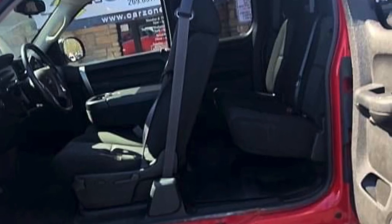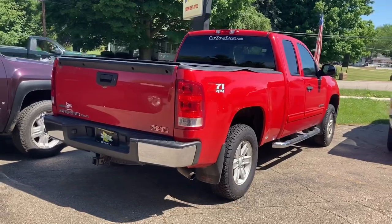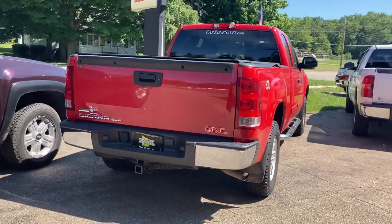4 doors, Z71, beautiful truck, 18 inch wheels, trailer tow package — gorgeous truck. This is just one of many, many beautiful vehicles here at CarZone Sales.